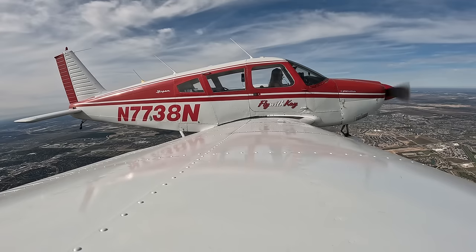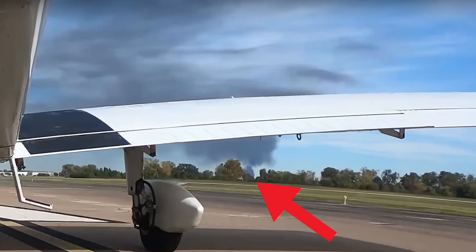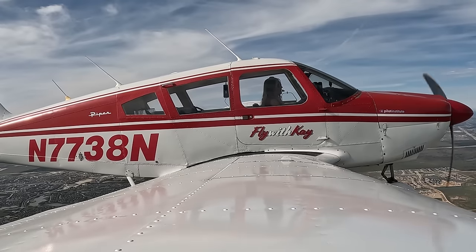That smoke they're talking about is exactly what I was looking at when I got on the runway. It grabbed my attention because it was just thick, black, dark smoke. Hopefully everybody is okay. 7738 November, check in on your heading, contact Houston Approach 119.7. 119.7, take care, 38 November.